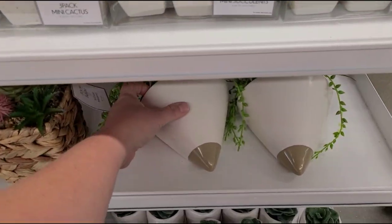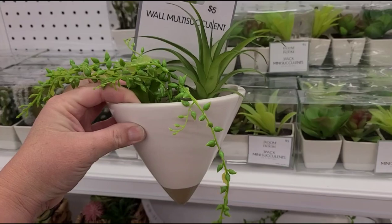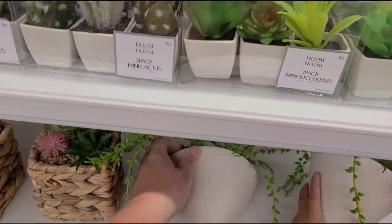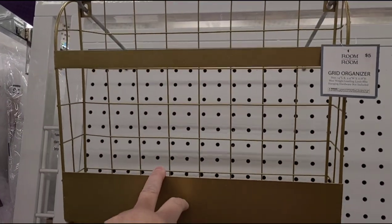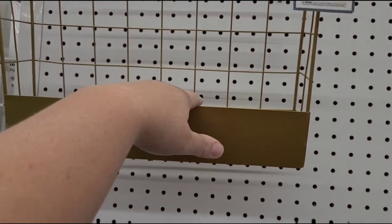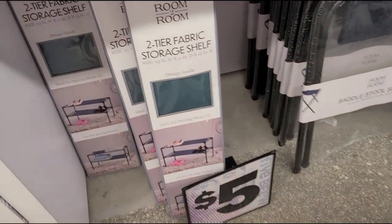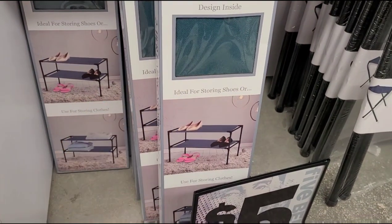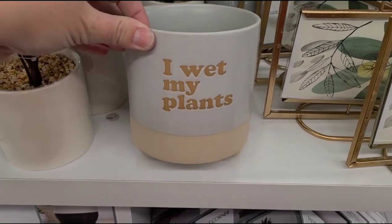Super cute decor — I love this fake plant wall plant. Of course they're plastic plants. And then this little organizer is really nice — you can hang it on the shelf in your bathroom for towels or whatever. Oh, here's a fabric shelf for storing shoes in your closet for five dollars. This cracks me up — 'I wet my plants.' So funny!